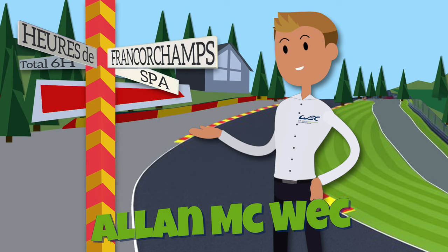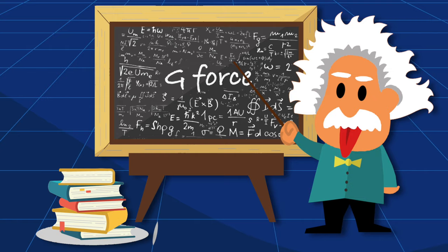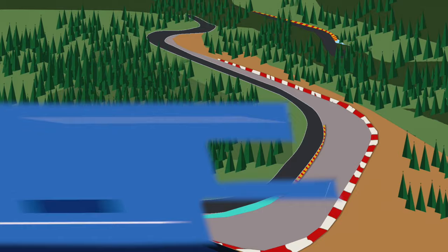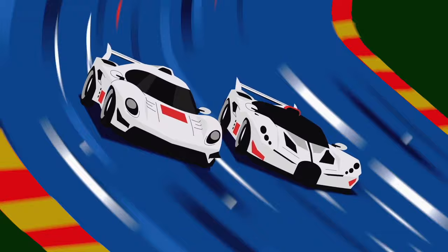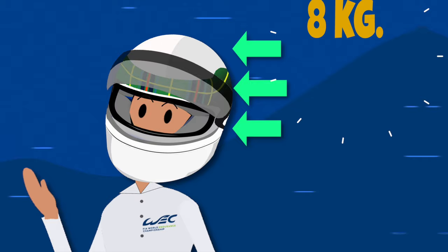One thing that is always difficult to appreciate is the invisible g-force acting on the driver's body. Corners like Pouhon, the very fast double left-hand corner in Spa, where the driver feels 3.1g of force for 2.5 seconds. These long sustained high-g corners are the ones that really hurt the neck muscles and they need very specific training. Your head with the helmet on is about 8kg, so at 3g that is effectively 24kg pushing against your neck muscles.